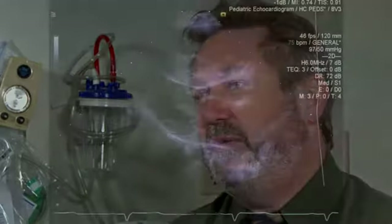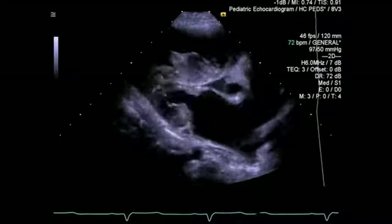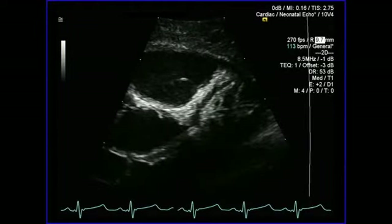I think the image quality is superb, particularly details of small structures such as coronaries, valve leaflets, and even myocardial structures. Our imaging quality has gone up dramatically.